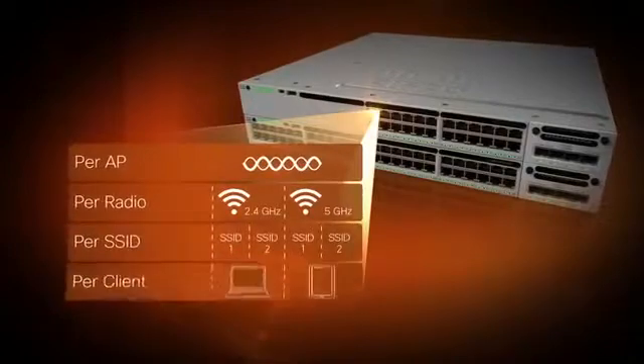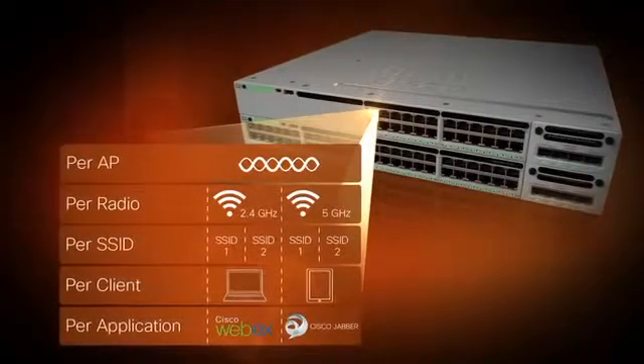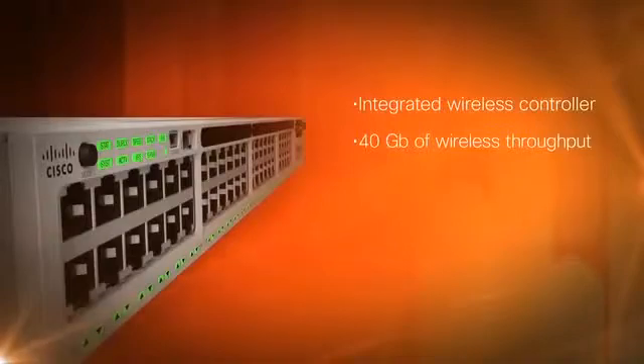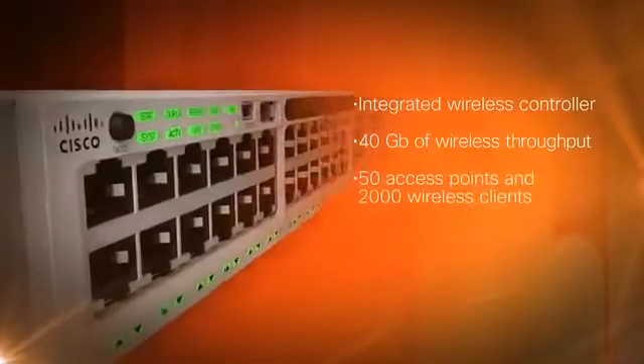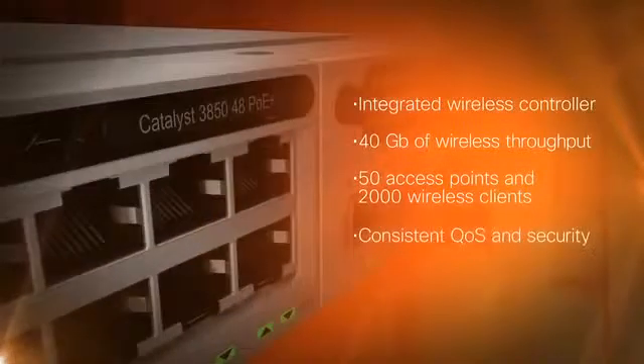Get converged wired and wireless access. Wired network features — resiliency and granular quality of service — now apply to the converged wired and wireless network. Create your integrated network on a single platform with an integrated wireless controller: up to 40 gigabits of wireless throughput, support for 50 access points, and 2,000 wireless clients per switch or stack. Consistent QoS and security.